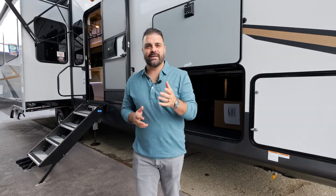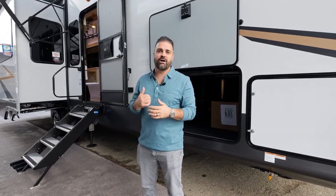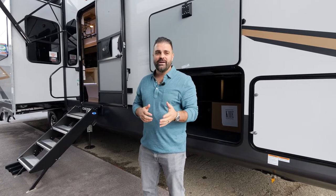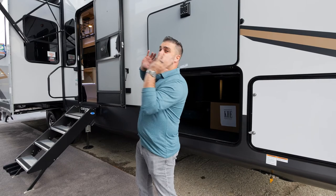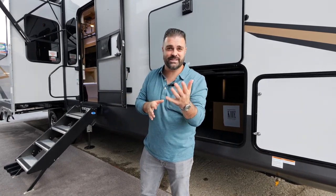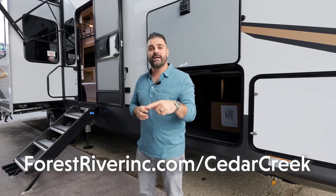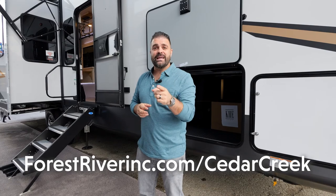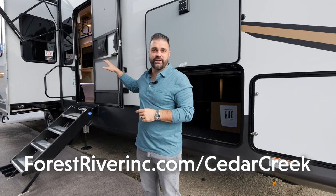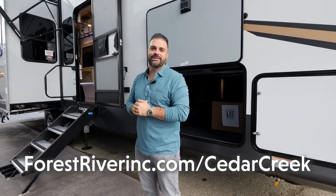Thank you for allowing me to take a few minutes to show you our brand new 2023 360RL Cedar Creek. I highly recommend going to your local dealer and taking a look at it in person — there are a ton more features and benefits than what we were able to discuss today. For more information, go to our website at forestriverinc.com/cedarcreek, and you'll find more information on the 360RL. Definitely go check it out at your local dealer — you won't be disappointed.